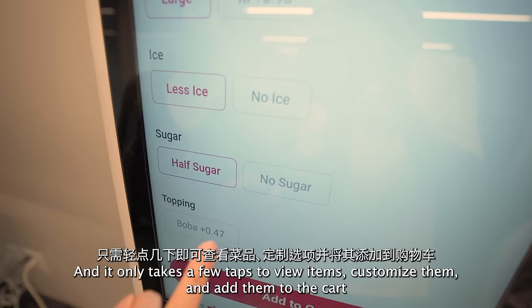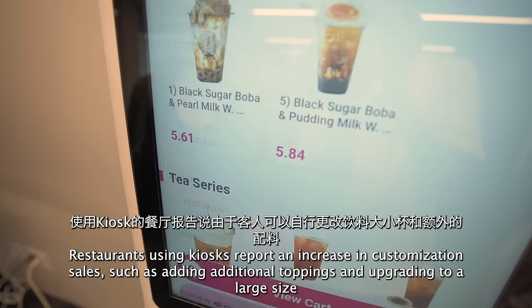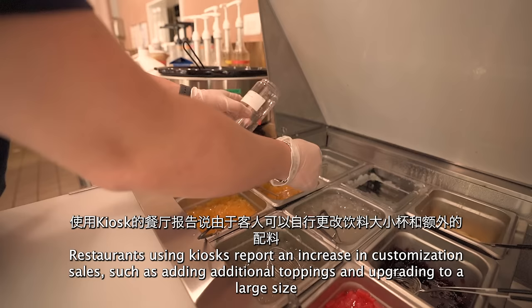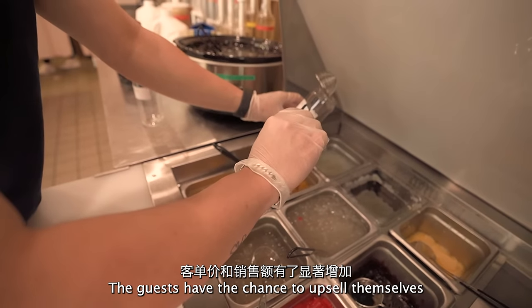It only takes a few taps to view items, customize them, and add them to the cart. Restaurants using kiosks report an increase in customization sales, such as adding additional toppings and upgrading to a large size. The guests have the chance to upsell themselves.